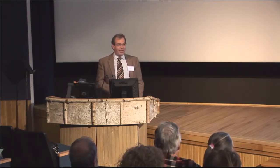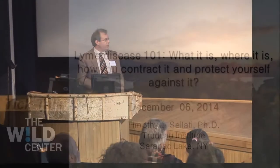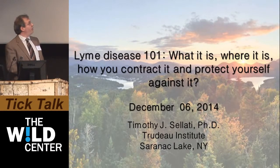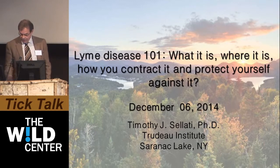I want to start off by thanking the organizers for the invitation to come and tell you a bit about Lyme disease and the work we're doing here at the Trudeau Institute in collaboration with Paul Smith's College and the New York State Department of Health. This is really structured as a Lyme disease 101 — what it is, where it is, how you contract it, and most importantly how do you protect yourself against infection.